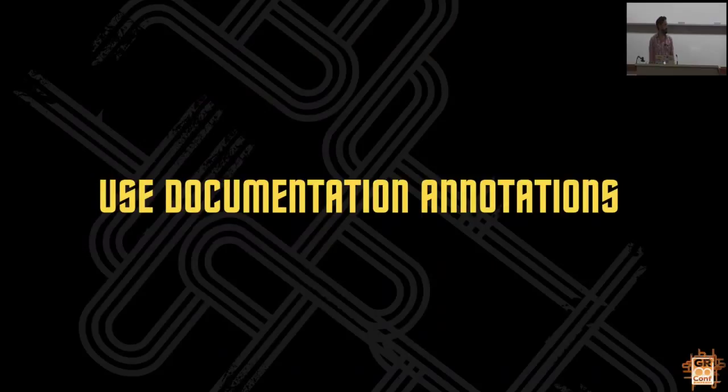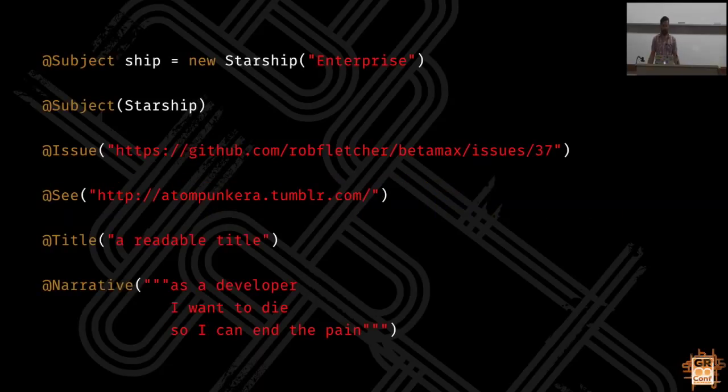Getting into some of the more specific things to do with Spock. Tests are there for people to read - other people on your team, yourself six months down the line. Spock provides a bunch of annotations that can help with this. None of these have any effect at runtime at all. You've got 'subject', which you put on the object you're testing, and you can also use it at the class level. You've got 'issue', which is a link to your issue tracker. These are all documentational - they don't have any runtime effect, but they are accessible from bytecode. So if you want to write tooling or Spock extensions that extract documentation from the specs, that's super easy to do.